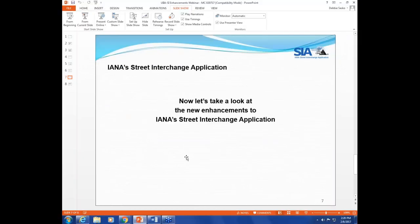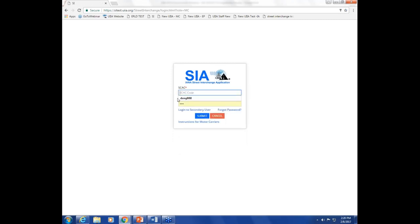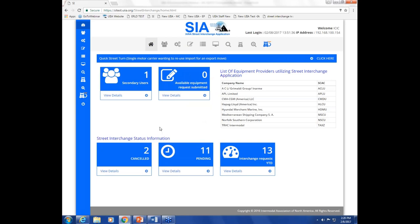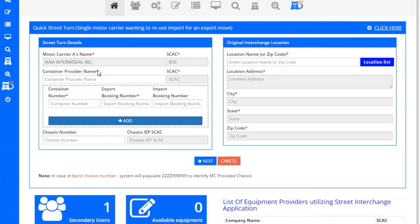Now I'll take you into the Street Interchange application. This is our test system showing the new features. I'll go in as a motor carrier first, then as an equipment provider. You can see the new quick street turn functionality — this is only for when a single motor carrier wants to reuse an import for an export move. We've added a new icon allowing them to initiate the new feature, and clicking it brings a screen with their company name and SCAC pre-populated.